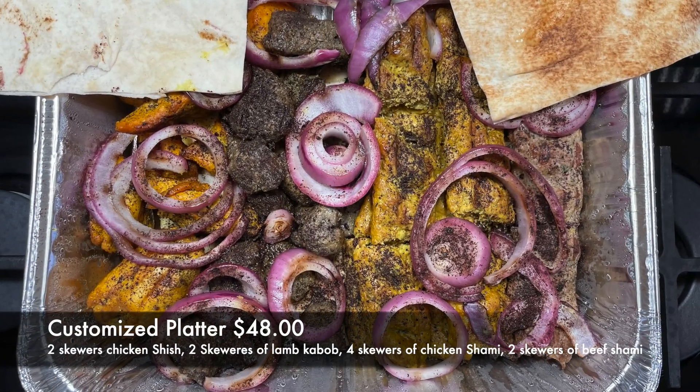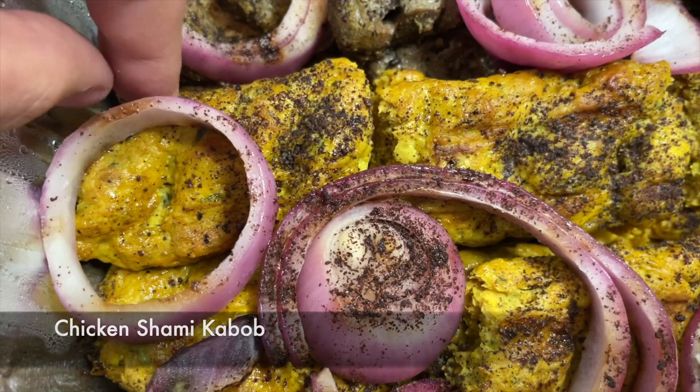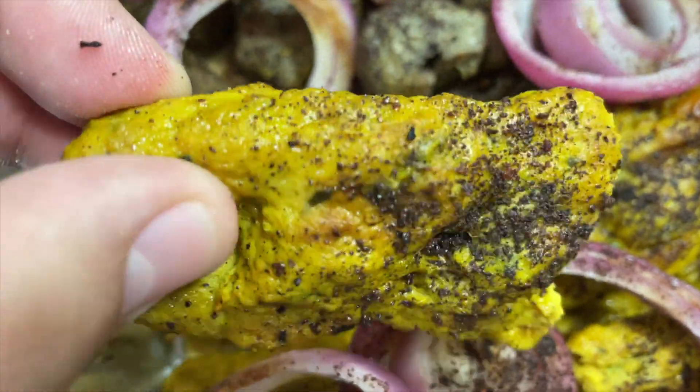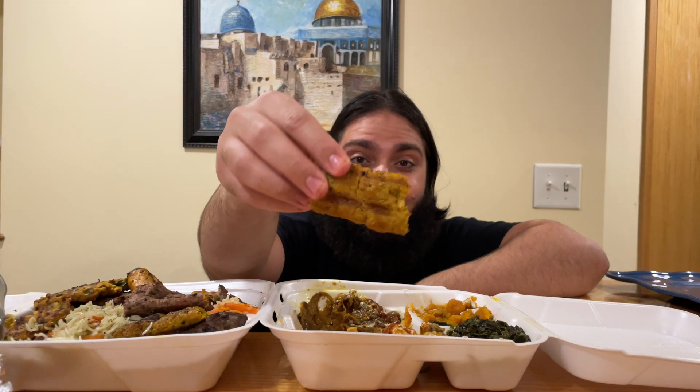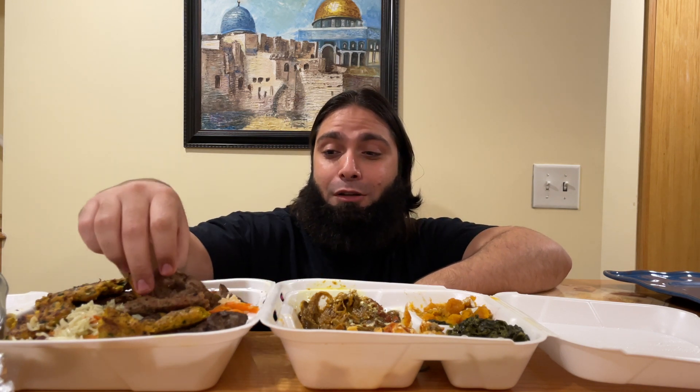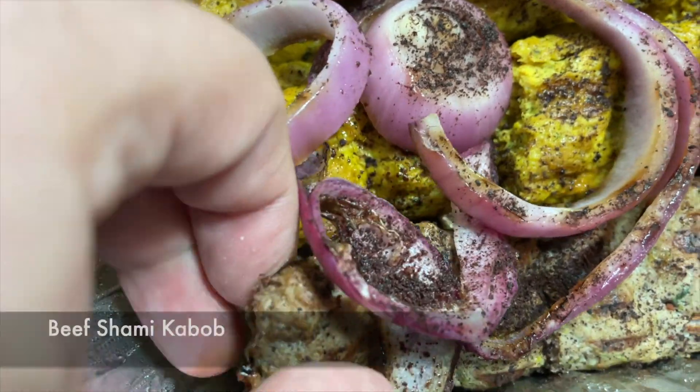Let's get back to the meats. Let's try their chicken shami kebab — juicy strips of charbroiled ground chicken mixed with Afghani seasoning and herbs. It looks amazing. Bismillah — juicy, flavorful, really really enjoyable. An excellent ground chicken kebab. Another must try at Afghan Kebab — I've been impressed with all their dishes.